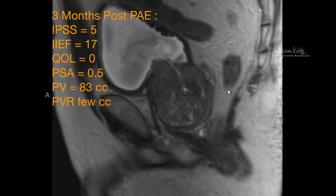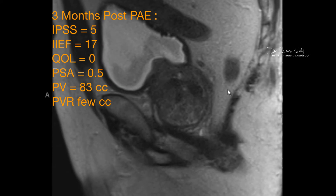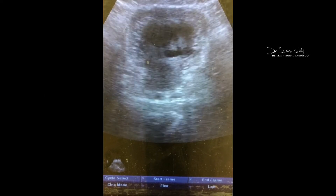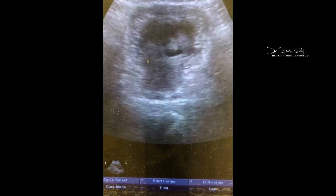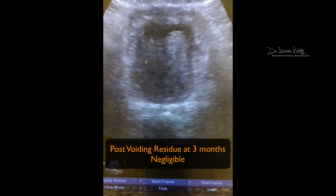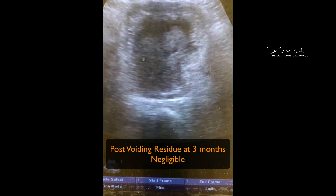His post-voiding residual was negligible — only a few cc's — compared to 300–400 cc before PAE. We brought the patient into the clinic and performed an ultrasound to measure the post-voiding residual. The ultrasound at three months shows in black whatever little urine remains after urination — just a few cc's — and there was essentially nothing left in his prostate or bladder.